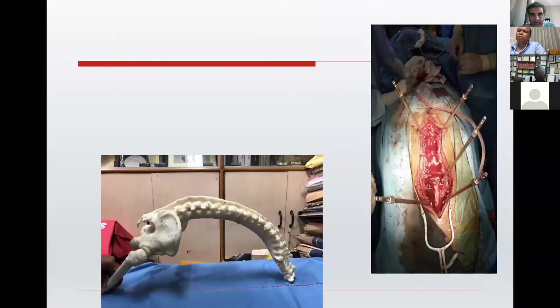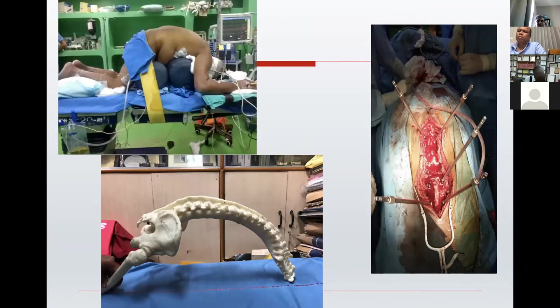These 3D printed models also help us in understanding and maintaining the positioning of patients on the operating table, because these deformities can be very challenging to properly place patients on the operating table. You can judge beforehand and predict the amount of paraphernalia needed to securely position these patients on the operating table.